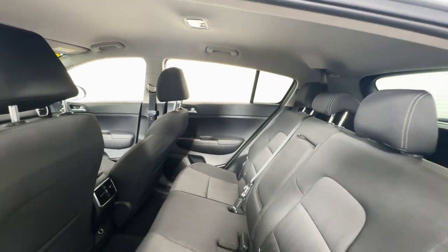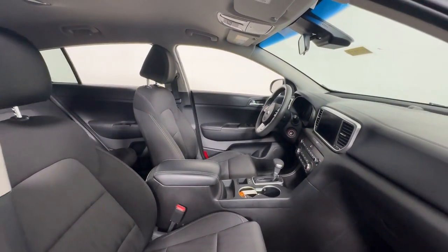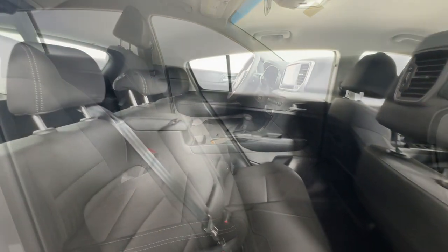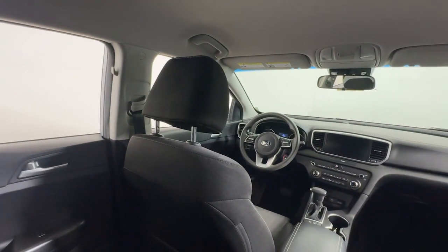These are just some of the great options this vehicle comes with: Apple CarPlay and/or Android Auto, keyless entry, backup camera, aluminum wheels, alarm, electronic stability control, steering wheel audio controls, rear spoiler, intermittent wipers, and traction control.